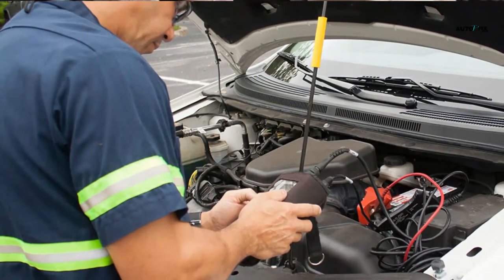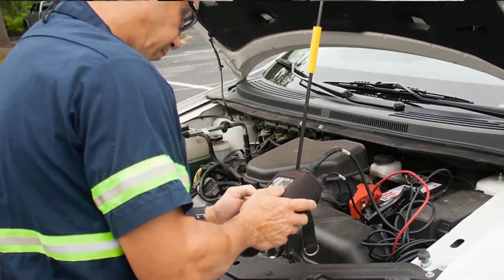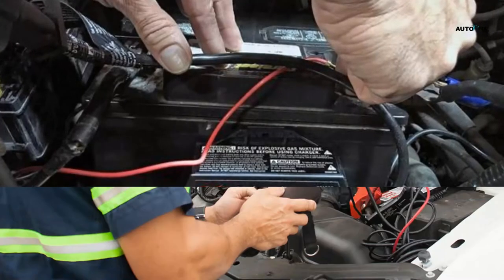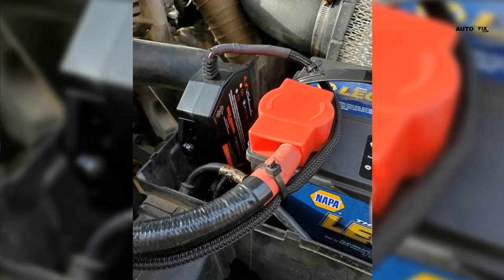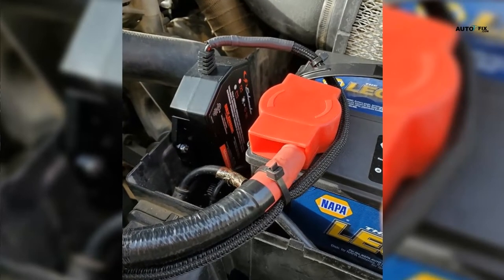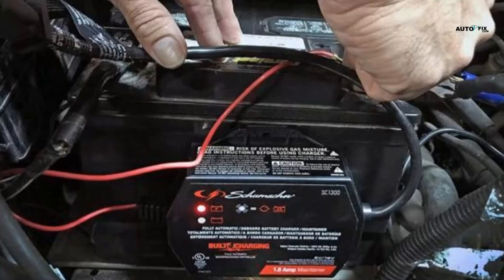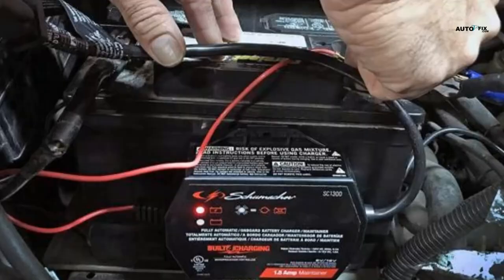12-volt battery weight in kg: you know how heavy a car battery is if you've ever had to change one. A 12-volt automobile battery weighs around 40 pounds on average. The weight of a battery might range from 30 to 50 pounds, depending on the components. These batteries are so heavy because they contain lead, an extremely heavy liquid compared to other liquids. The weight difference between removing all of the lead from the battery and leaving it alone can be as much as 25 pounds. The lead utilized inside the battery accounts for most of its weight, not the battery itself.